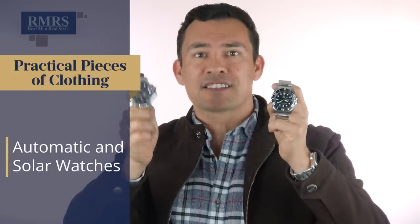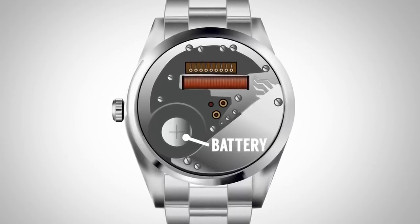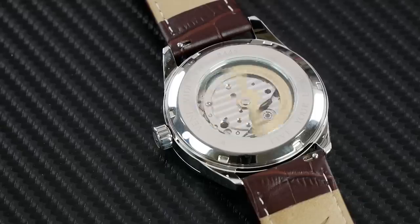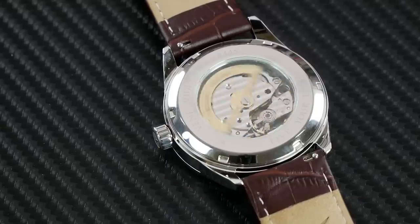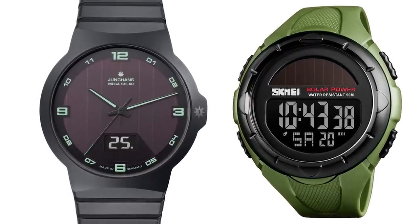Next up, let's talk about practical timepieces. I'm going to recommend either an automatic or a solar watch. I don't mean to beat up on quartz watches — I own quite a few and love them. But here's the thing with a quartz watch: it relies on a battery that will die when you least expect it and when you need the watch most. I recommend mechanical watches, which run on your own energy — as you're moving your arm around, the watch is winding. Or a solar watch, which you can charge with the sun if you're going to be outdoors a lot.